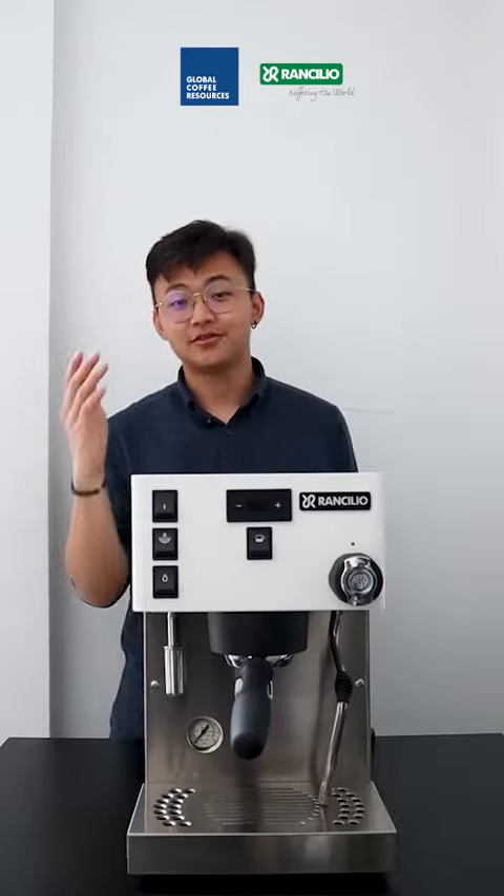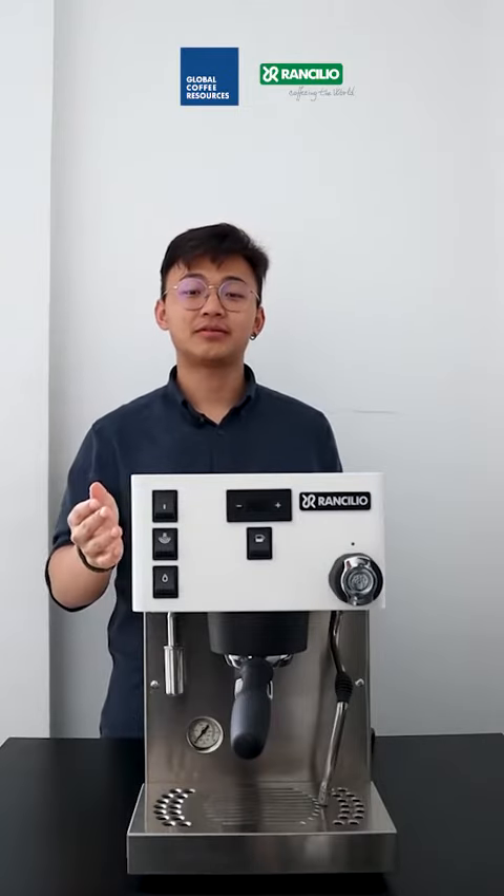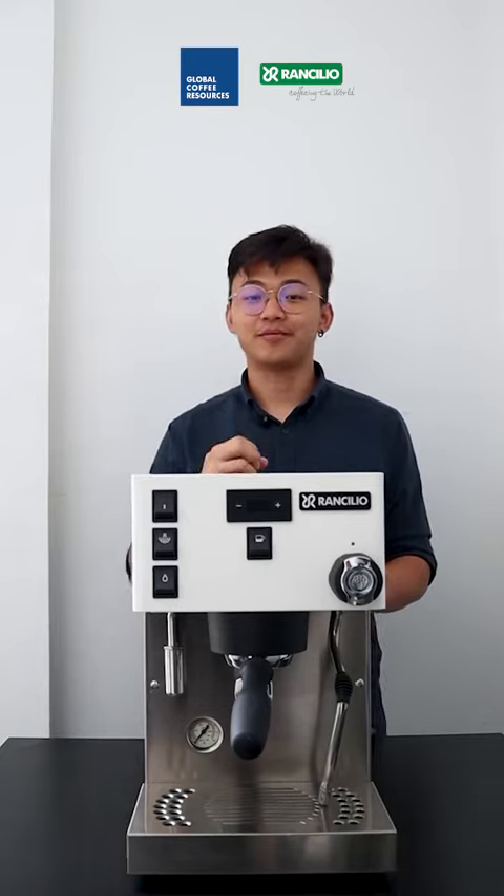Those are some of the key features of the Ranjilio Silvia Pro X. If you're interested, do visit us at our website, globalcoffeeresources.com. Bye!